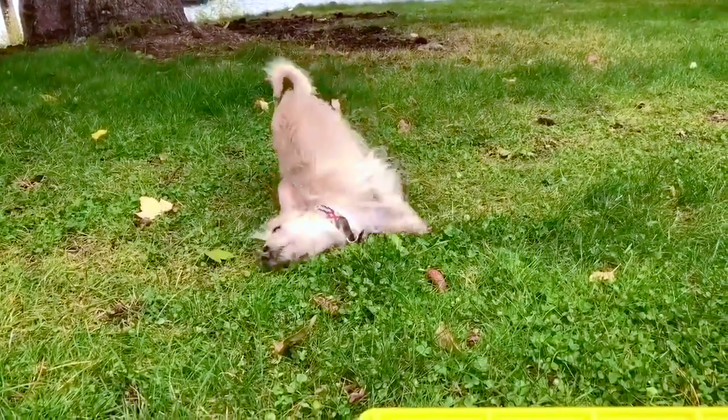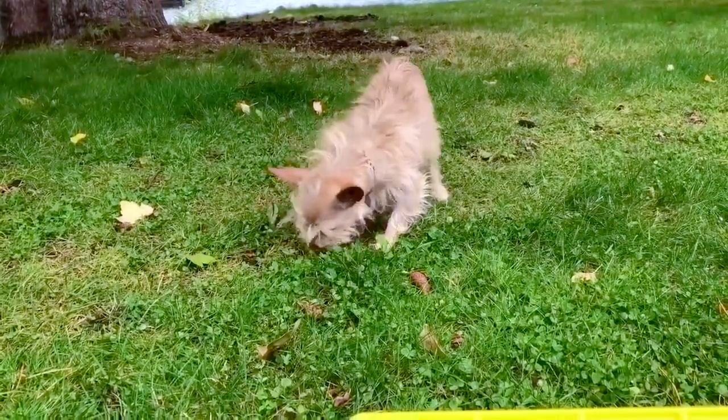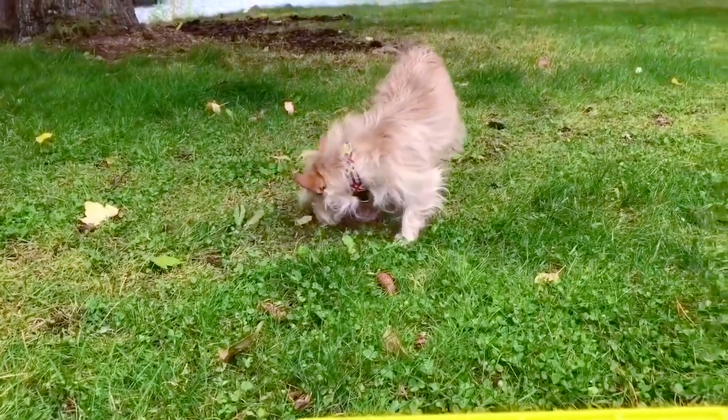Uh-oh. Don't roll, Poppy. We just gave you a bath. Hopefully it's nothing stinky.